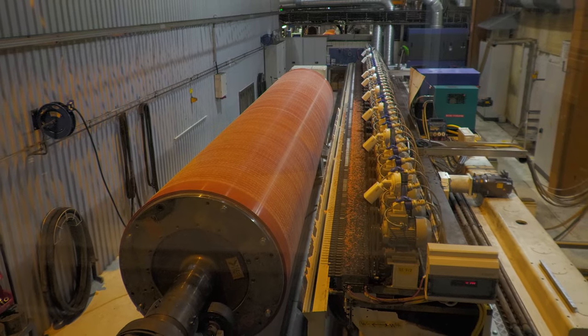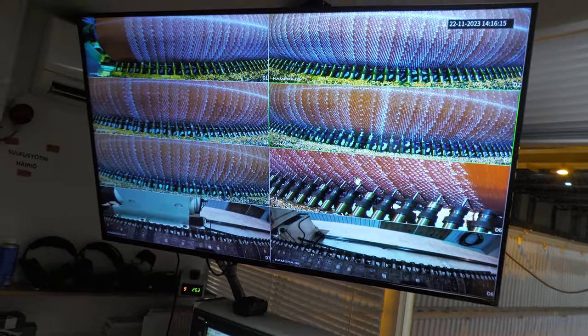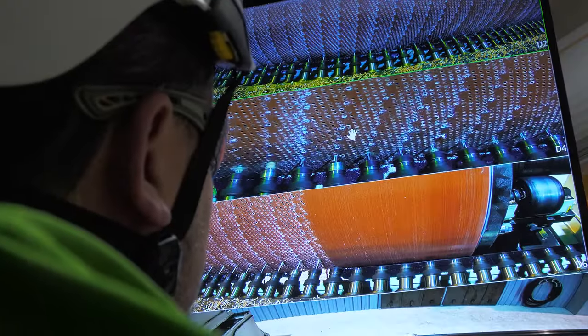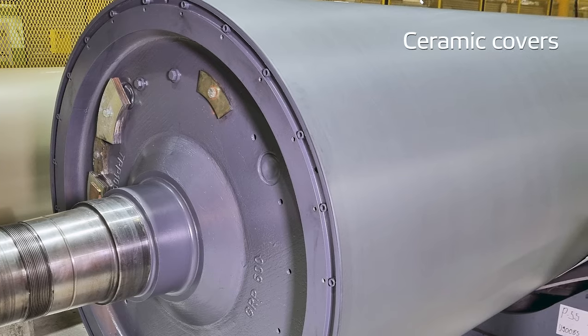Valmet's long experience in the papermaking industry and broad process expertise help you to choose the right roll cover for each board and papermaking application. Our roll covers are based on state-of-the-art polymer and thermal coating technologies that provide excellent wear resistance, stable roughness and hardness, and durability in demanding operating environments.